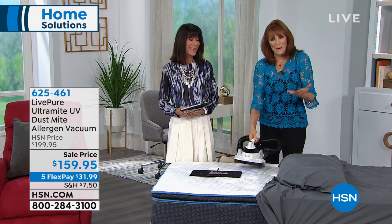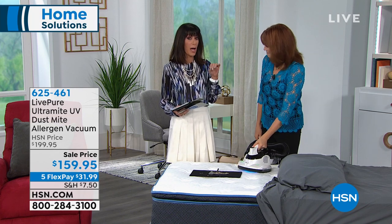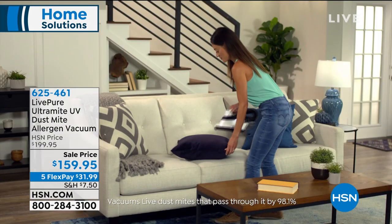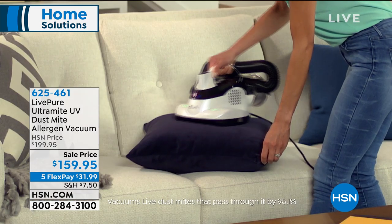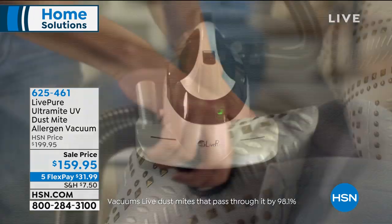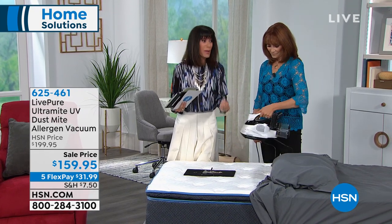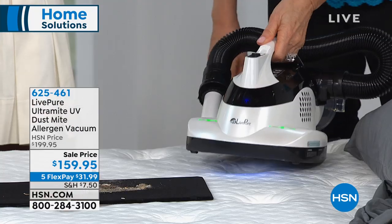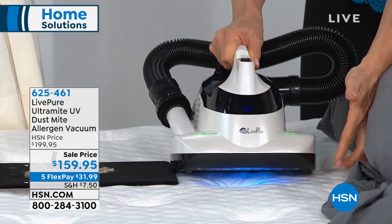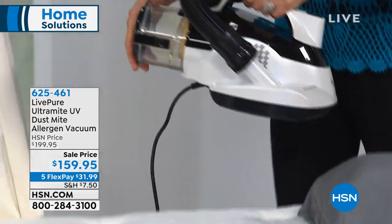LivePure has USA-based customer service — call America and an American will answer. A human body has up to 10 trillion cells, and your skin makes up 18% of your body — so you're shedding 30,000 to 40,000 cells an hour. That's what's going into your mattress, doubling its weight within a short period of time. What makes LivePure different is the power — a motor almost twice as powerful, the hose for all upholstery, and a two-year warranty.